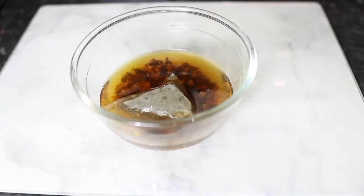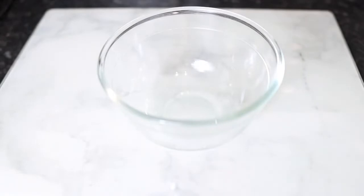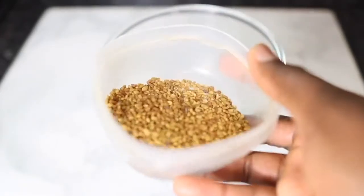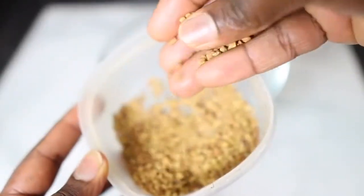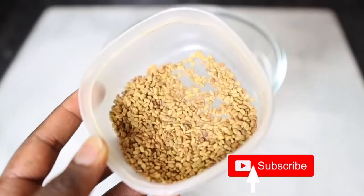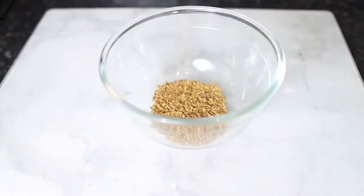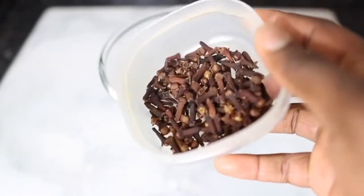Now let's hop right into the video. The first ingredient we're going to need for this recipe is fenugreek seeds. Fenugreek seeds are amazing for hair growth because they are a rich source of iron and protein, which are two essential nutrients for hair growth. They also contain a unique composition of compounds like saponins and flavonoids, which are known to help stimulate the follicles and promote healthy hair growth due to their anti-inflammatory and anti-fungal properties. I used about a tablespoon and a half.